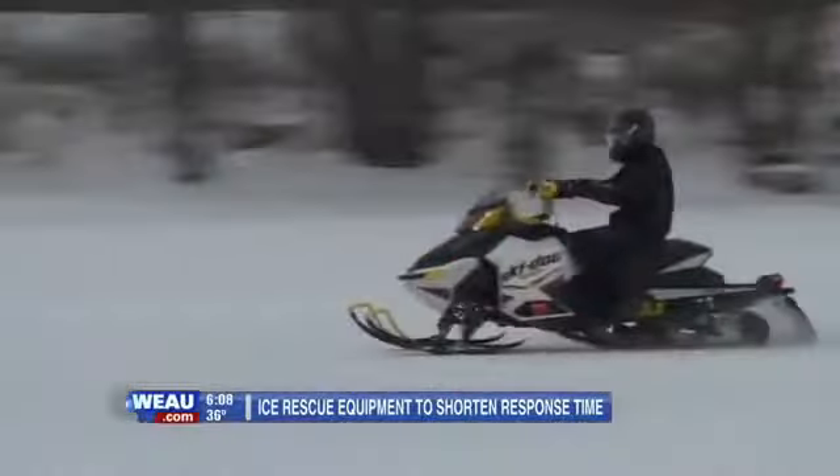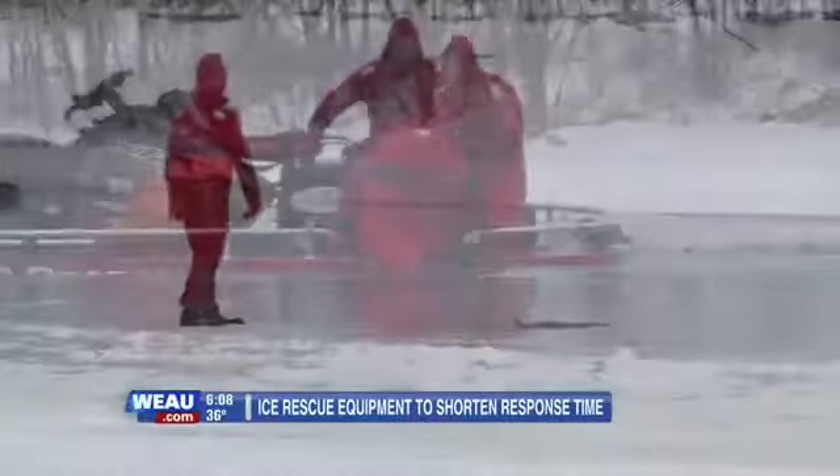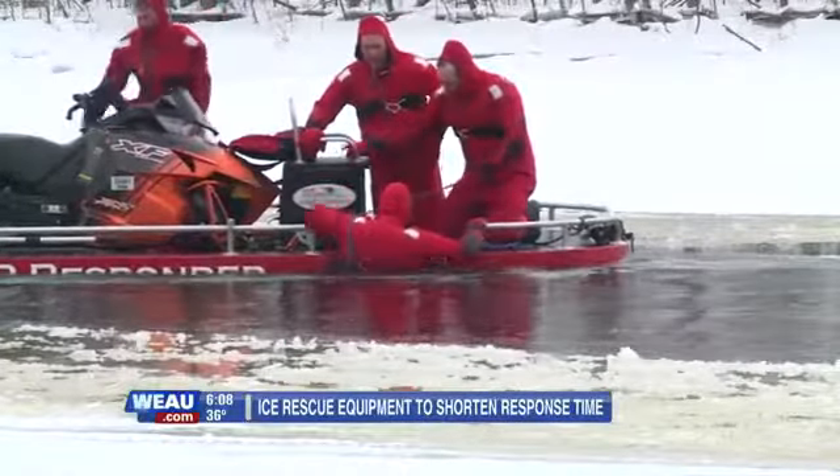This time of year you get people that go out on the ice and get into trouble. They did it by choice, but the firefighters and rescuers don't have a choice. They have to go get them, so we want to make it as safe as possible for them to do it.